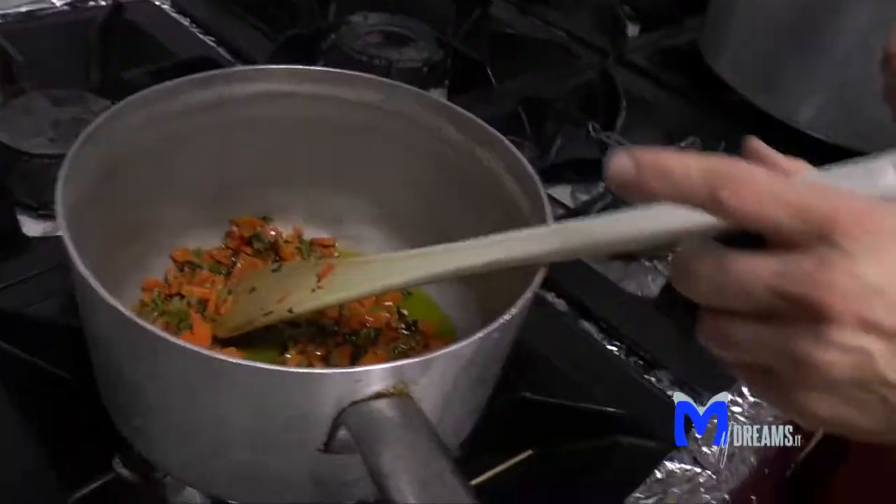Siamo arrivati nella cucina della taverna e tra un po' incontreremo lo chef, Potito Izzo, che sta preparando proprio per noi il suo piatto tipico: la genovese di polpo.